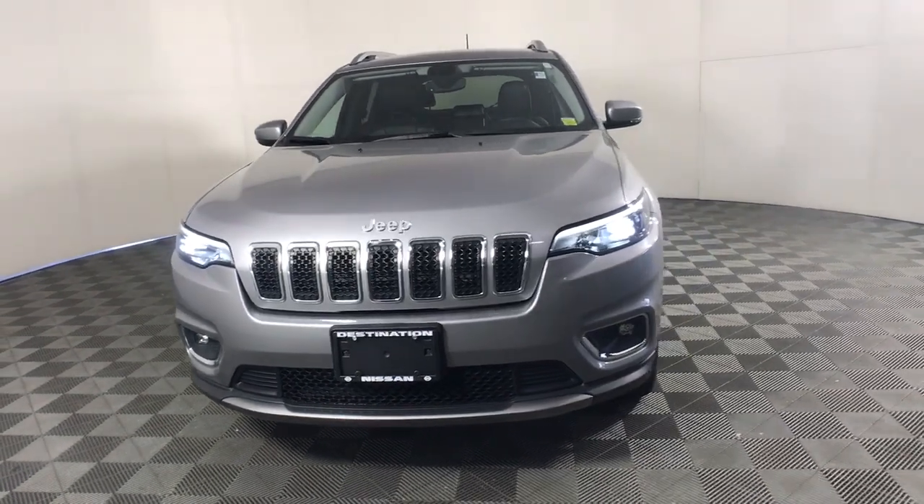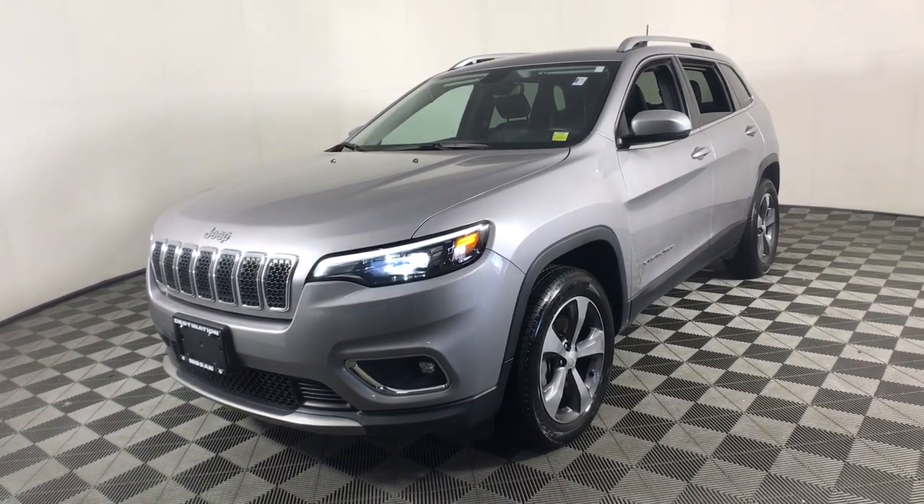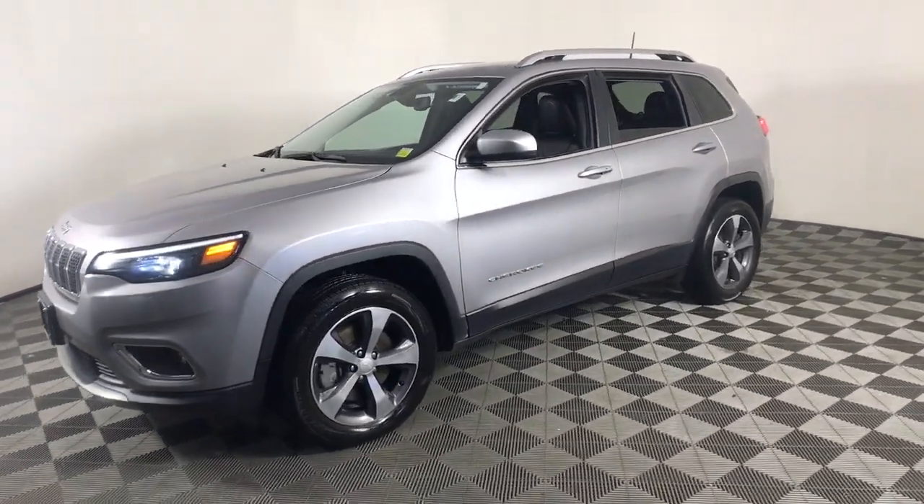You just found the 2019 Jeep Cherokee. With less than 40,000 miles on the odometer, this vehicle stands out from the rest.